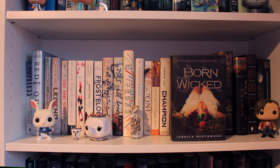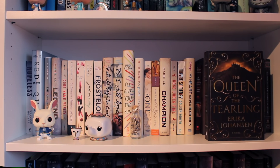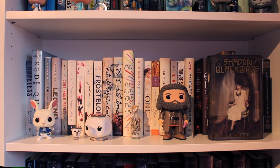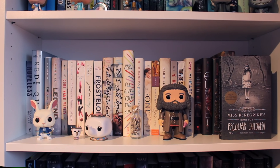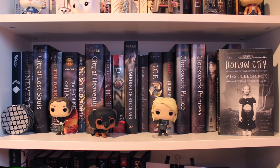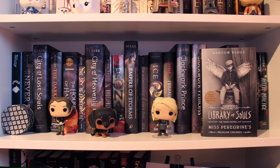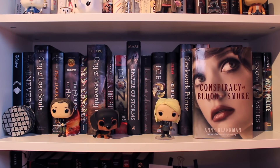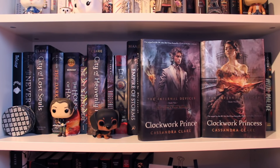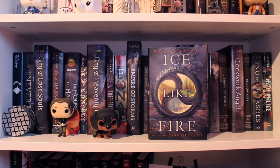The Winner's Curse by Marie Rutkoski. Born Wicked by Jessica Spotswood. An Ember in the Ashes by Sabaa Tahir. Walk on Earth a Stranger by Rae Carson. The Queen of the Tearling by Erika Johansen. In the Shadow of Blackbirds by Cat Winters. Miss Peregrine's Home for Peculiar Children by Ransom Riggs, the first book of the Miss Peregrine's trilogy. With Malice by Eileen Cook. Snow Like Ashes by Sara Raasch. Hollow City by Ransom Riggs, the second book of the Miss Peregrine's trilogy. Clockwork Angel by Cassandra Clare, the first book of the Infernal Devices trilogy. Library of Souls by Ransom Riggs, the third book of the Miss Peregrine's trilogy. Conspiracy of Blood and Smoke by Anne Blankman, the second book of the Prisoner of Night and Fog duology. Clockwork Prince and Clockwork Princess by Cassandra Clare, the second and third books of the Infernal Devices trilogy. Prisoner of Night and Fog by Anne Blankman, the first book of that duology. Ice Like Fire by Sara Raasch, the second book of the Snow Like Ashes trilogy.